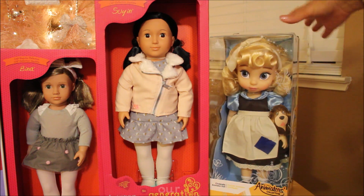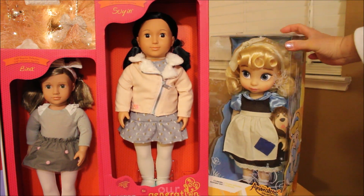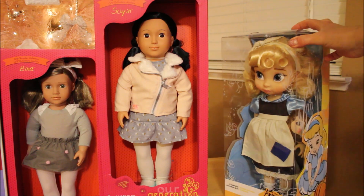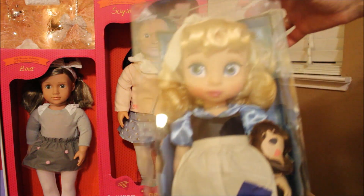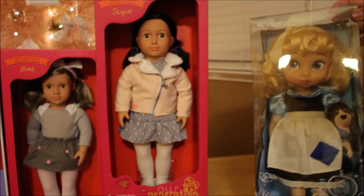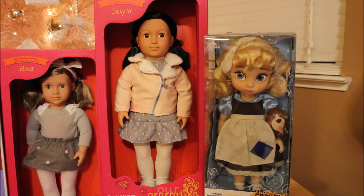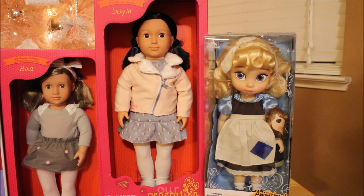Another doll my daughter gave me is this beautiful Animator doll — I think she said she loved this face mold — it's the Cinderella. Look how cute she is, and she really likes Cinderella's hair. What's exciting about my daughter giving me dolls is I think these are the first dolls I remember her ever giving me, so I'm really thrilled.